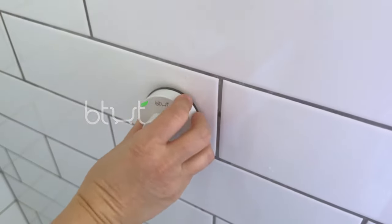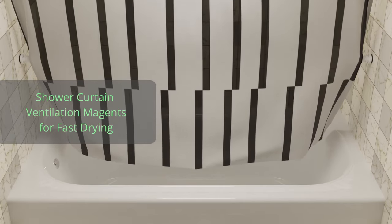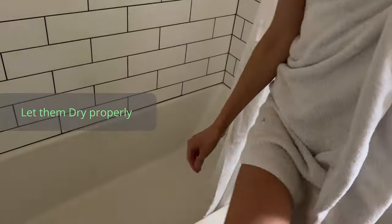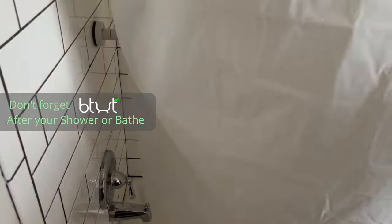Now that I have been using the shower curtain magnets, the curtain can separate from the sides of the tub and walls, which creates air circulation and prevents mold and mildew from growing. This product is easy to use for all ages.